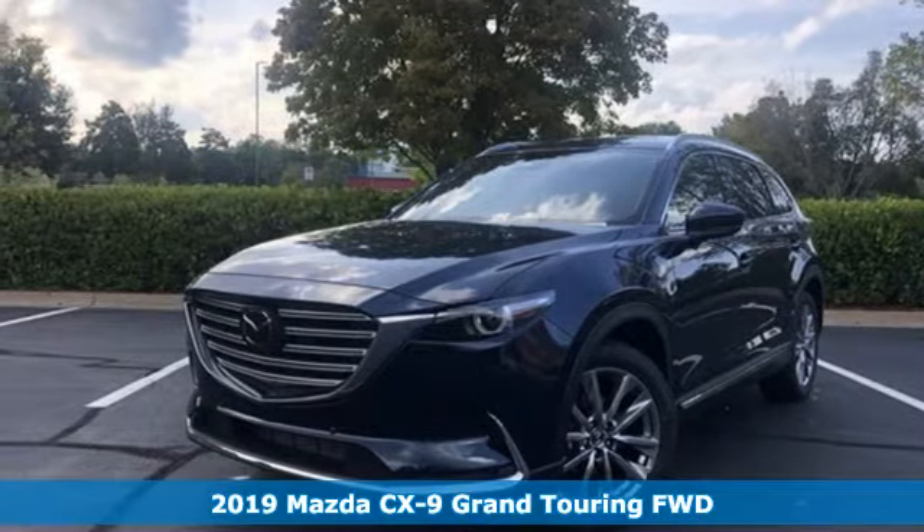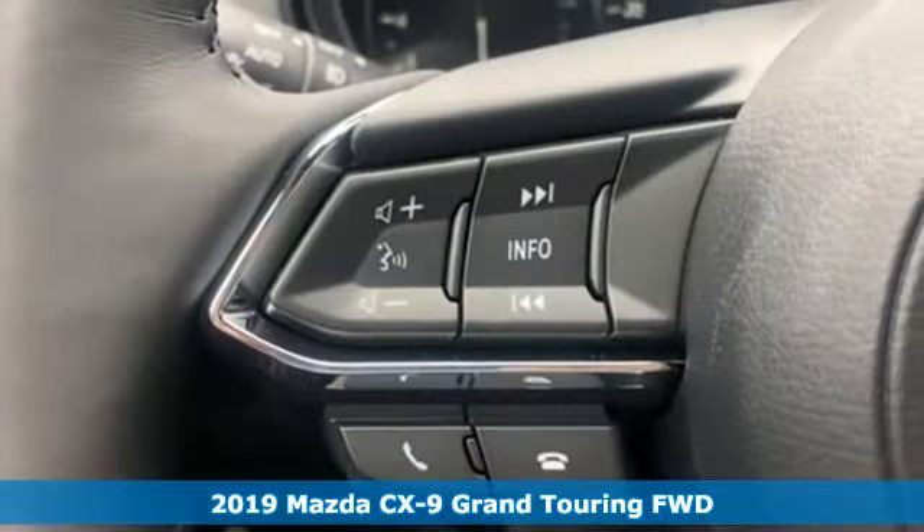It's a new 2019 Mazda CX-9. With Mazda, driving's what matters most.